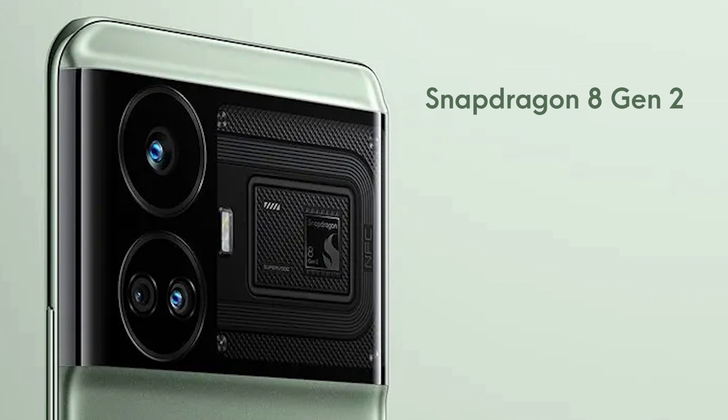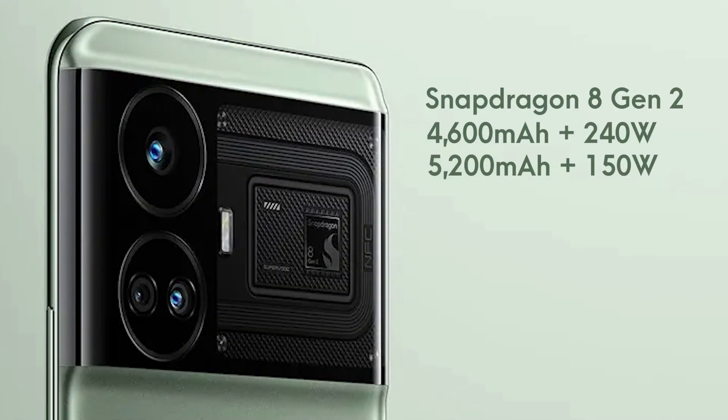As for the battery size and charging speed, there will be two versions of the GT Neo 6 — one with a 4600mAh battery and 240W fast charging, whereas the other has a 5200mAh battery and 150W fast charging.